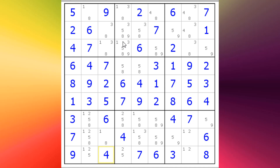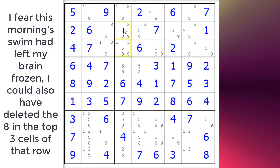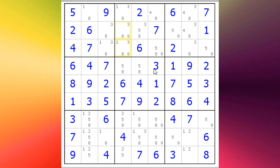Now if we look at this column, we have a triple here between these cells. I'll just colour them for you — that, that and that. If you look at the candidates 2, 5 and 8, they appear in those three cells and nowhere else, and there are no other candidates in those three cells. That means 2, 5, or 8 can't appear anywhere else in this column, so we can get rid of the five out of both of those.